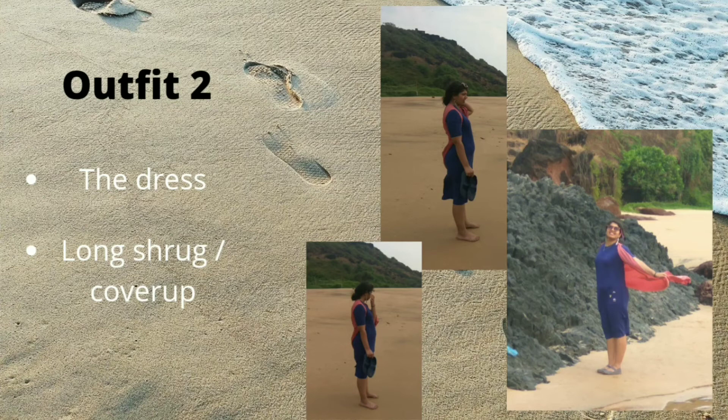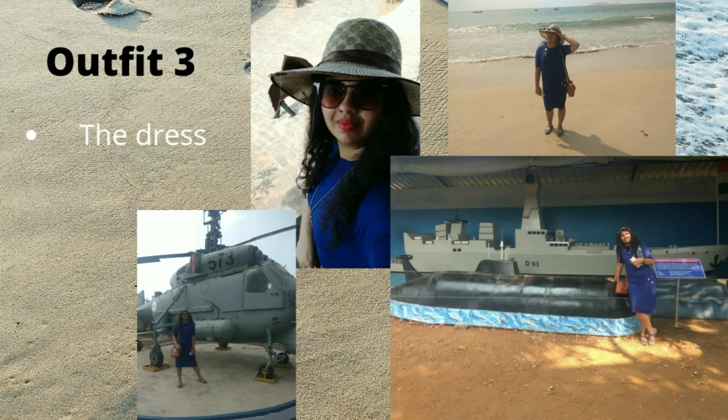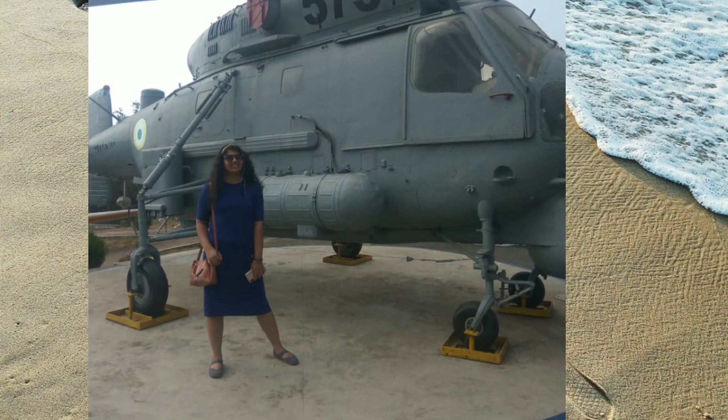Next, removing the skirt, I layered the dress with a maxi-length overcoat. The look is clearly very comfortable and airy. For the last look, I kept the dress as it is. The whole of Day 4's looks gave me a boho vibe — what do you guys think?